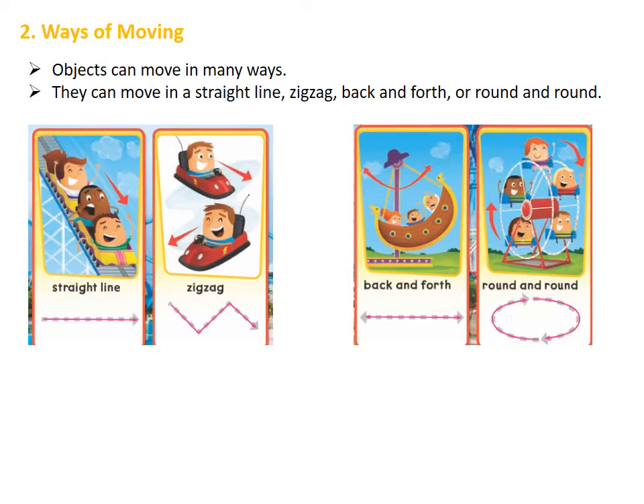Now we are going to learn the ways of moving. Objects can move in many ways. An object can move in a straight line, as we can see in the first picture on the left. An object can move in a zigzag. Objects can move back and forth, as we can see in the third picture. And finally, objects can move round and round. So these are the different ways of moving.